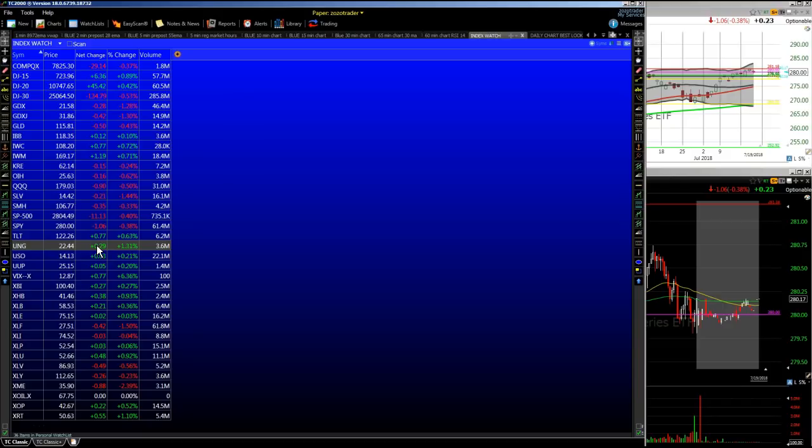UNG Nat Gas had a good day — the numbers came out this morning on the UNG. The Nat Gas number at 10:30 pushed that up about 29 cents. USO recovered; oil recovered off the lows, currently trading at $67.75 on WTI crude oil. Banks down a little bit today, a little bit of give back in the banks. The VIX still with that 12 handle. And that's about it — that was the day.